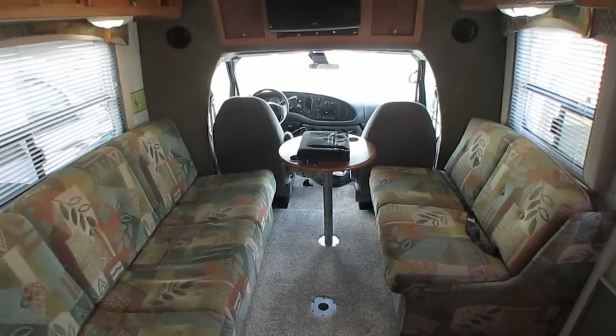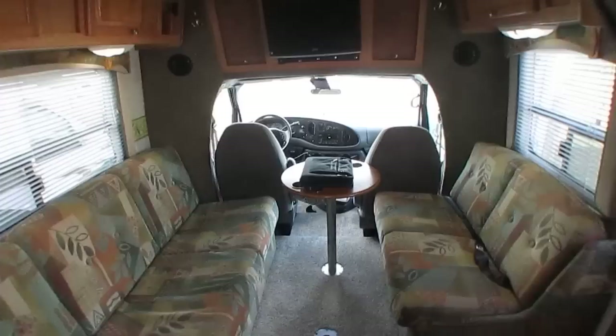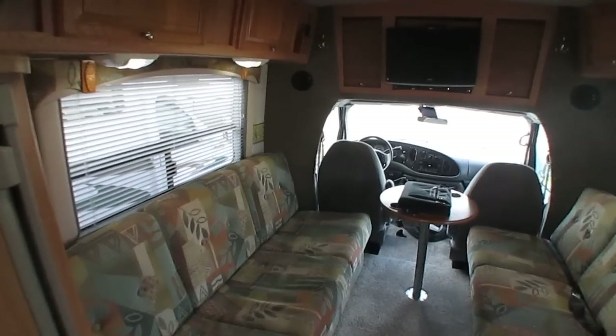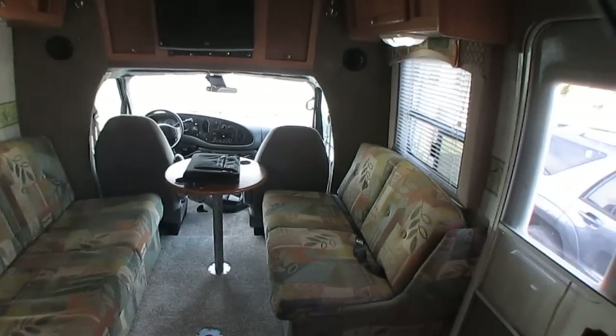If you've got something like this for sale, let me know. If it's in nice condition with decent miles, I'll make you a generous cash offer and come pick it up. And if you've got one of those little Class B vans, trust me, I'm looking for them — they're hard to find.